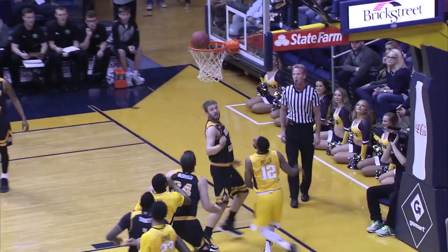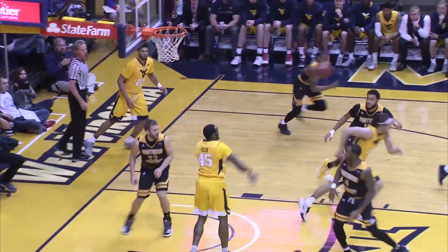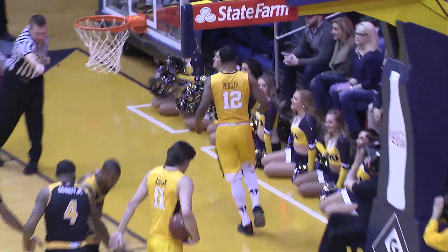Here's Tariq Phillip penetrating, gets by the defender, left hand layup — good for Tariq. Phillip gets the ball to a cutting Ahmad, gets a bump, lays the ball up and in. Rebound, Macon out ahead to Phillip, Phillip into the lane, layup for Tariq is up — it's good and a foul.